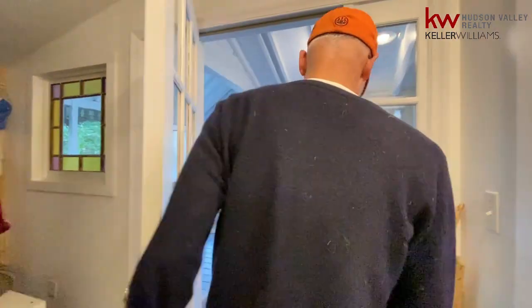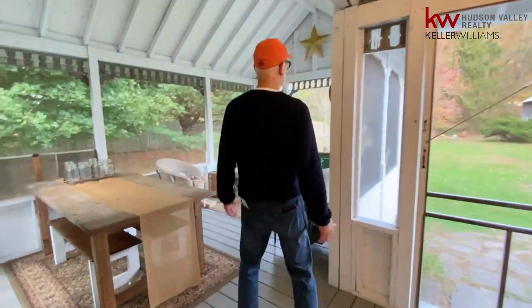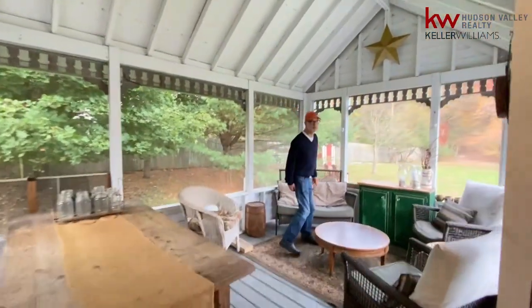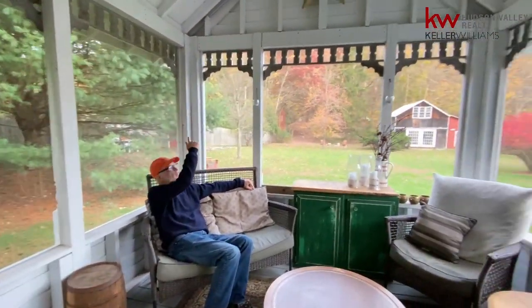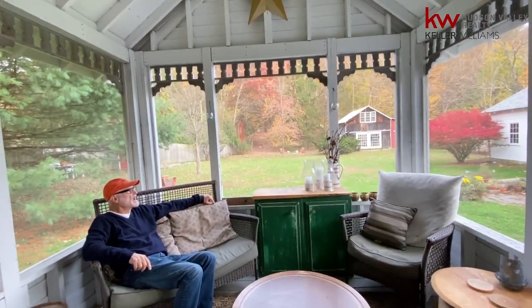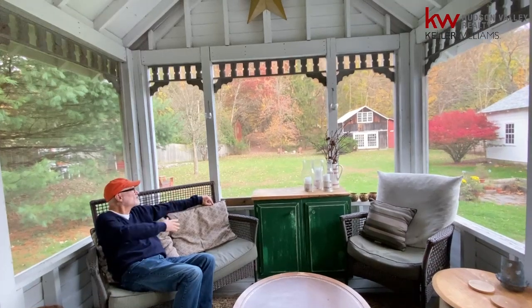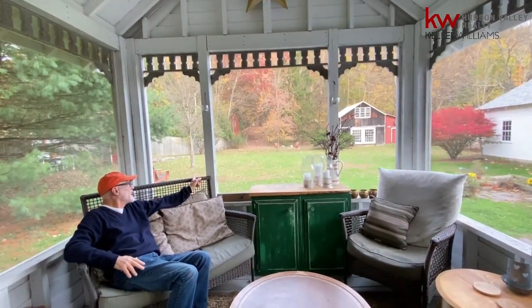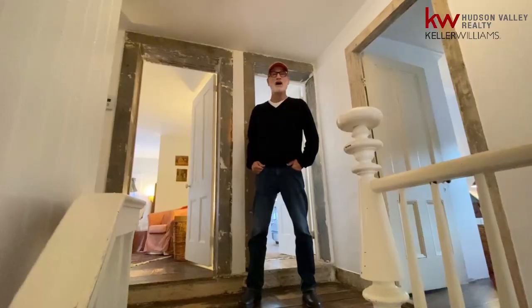We're stepping out into the lovely screened-in room. It doesn't get better than this — this is a fabulous room with wonderful detailing, filigree work around the outside, and distant vista views of the hills with the fall colors. You've got your garage and that fabulous barn out there with a side fire pit. You just can't beat it for country living.